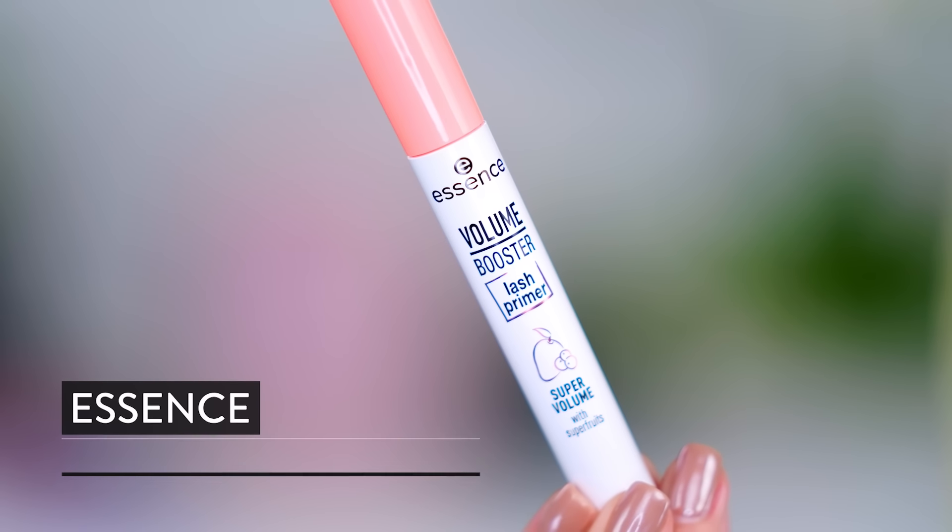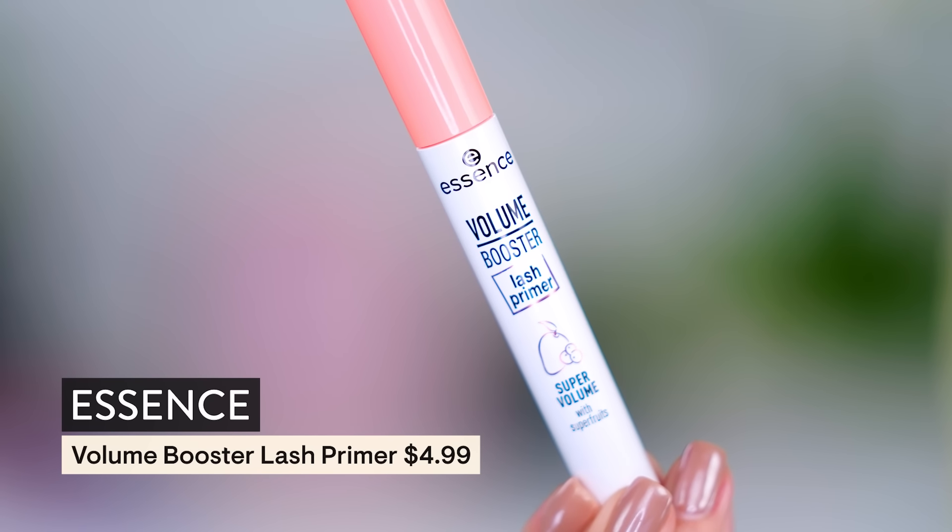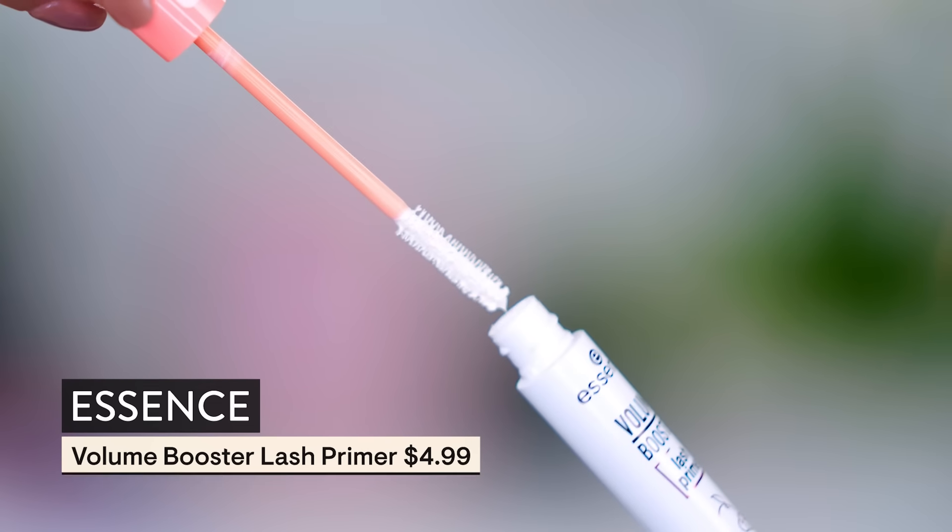If you want to pump things up even further, you can use a lash primer. Sometimes I like doing this and I really think it does make a difference. This is the Volume Booster Lash Primer for super volume with super fruits. You can see all the fibers on the wand — it's kind of like a push-up bra for your lashes. You go that extra step to lift everything up, then you put your outfit on. The primer is your undergarment, the mascara is your outfit — these two together are magnificent.